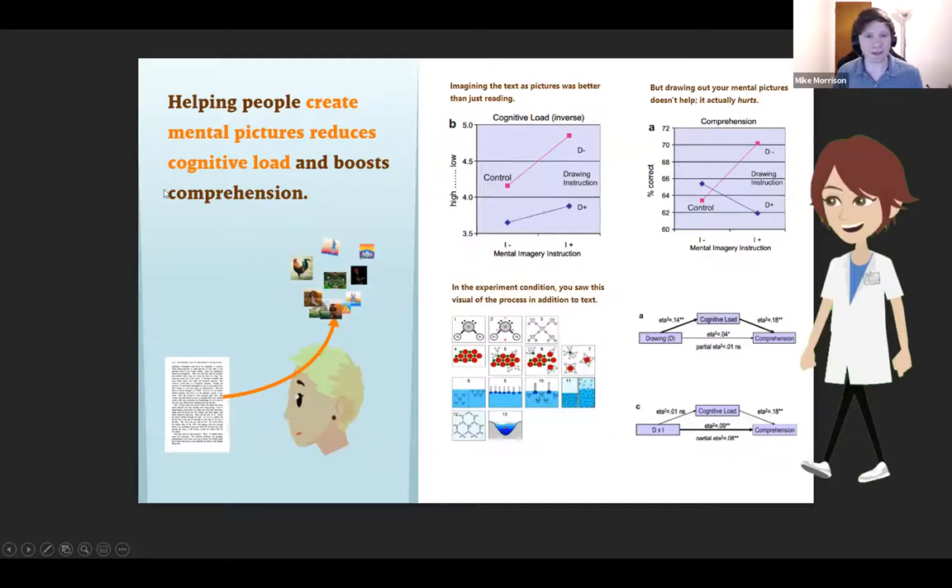Another layout is the presenter poster — the most conservative better poster. It gives a lot of space for figures and methods. You could call it 'party on the left, business on the right.' On the left: 'Helping people create mental pictures reduces cognitive load and boosts comprehension' — you're still learning in five seconds. Big graphs on the right with punchlines at the top of each graph summarizing it, like 'Imagining the Texas pictures was better than just reading.' That speeds up processing compared to having to stare at a graph while someone's talking to you.